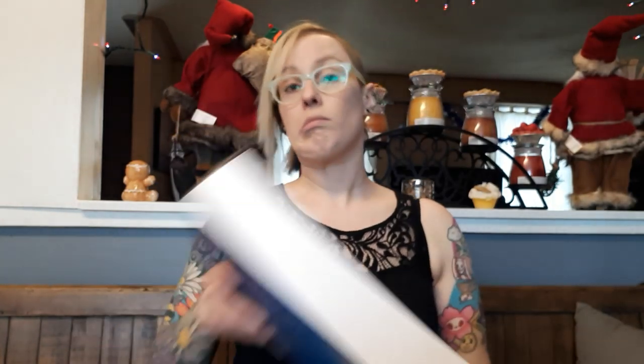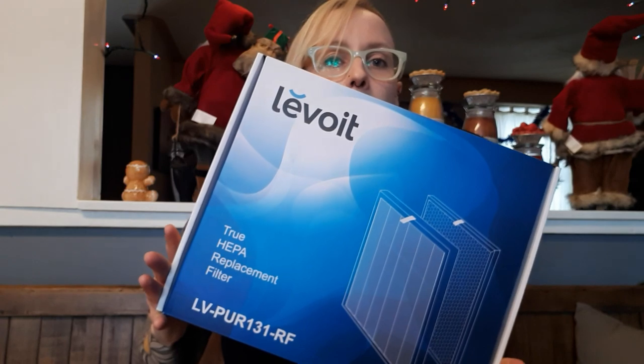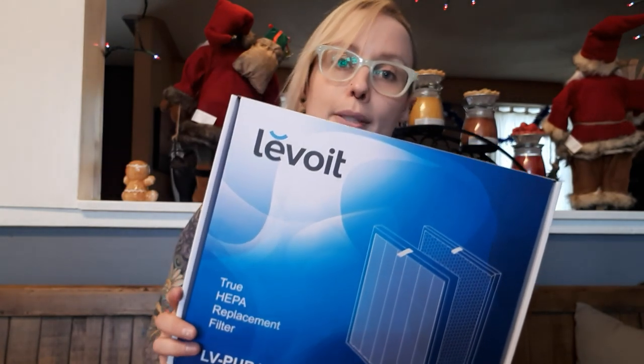Next — this is the last boring thing, I swear — another Lavoie air purifier filter, because the pigs are dusty. Well, not the pigs, the hay.